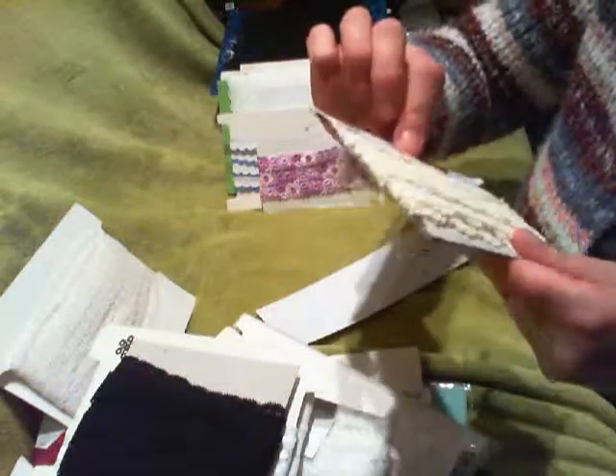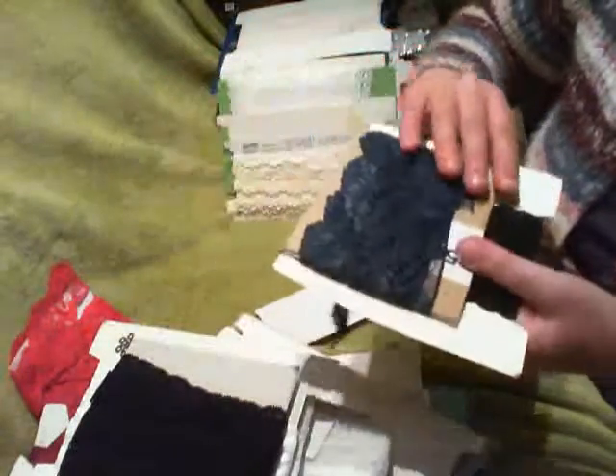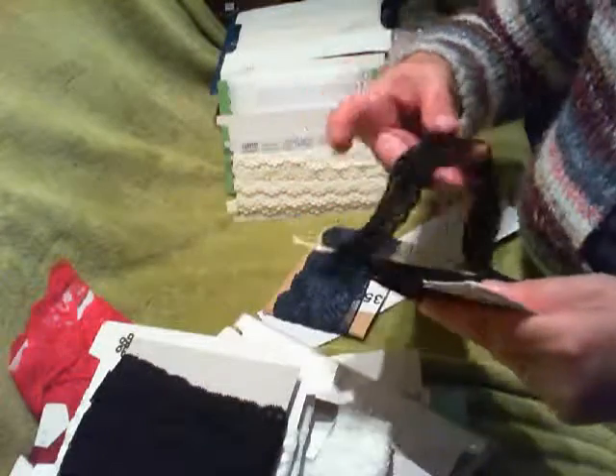I've got this one — it's in a creamy colour, like an ivory colour. And this one which I love — this lace — because it puts the satin ribbon in between it. And I've got a black one there with a flower design.